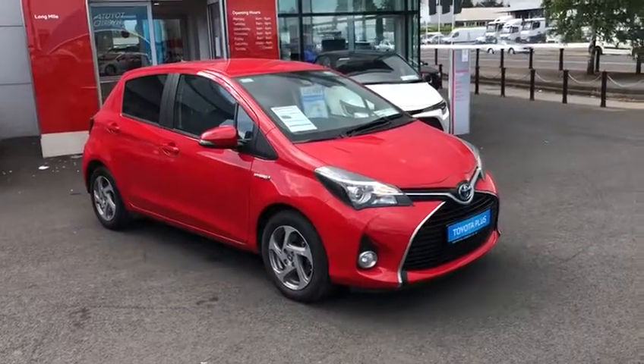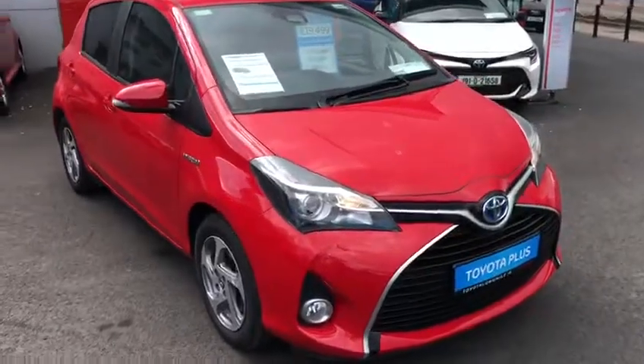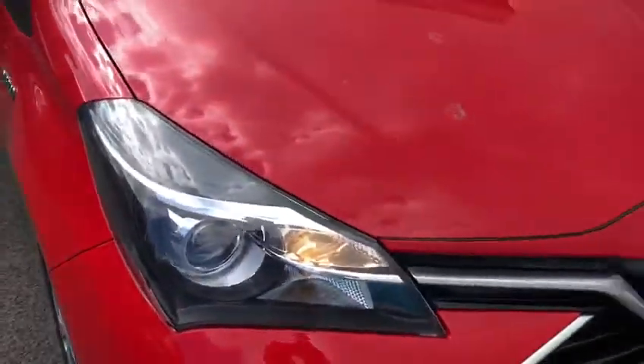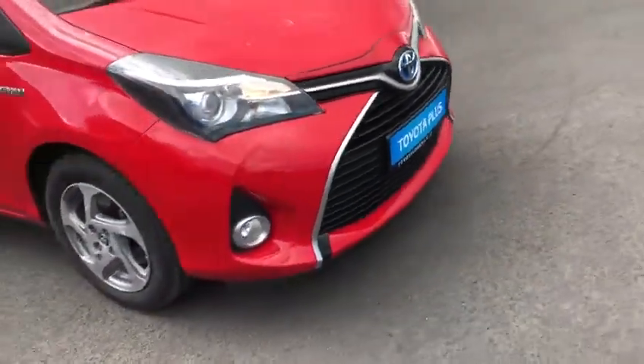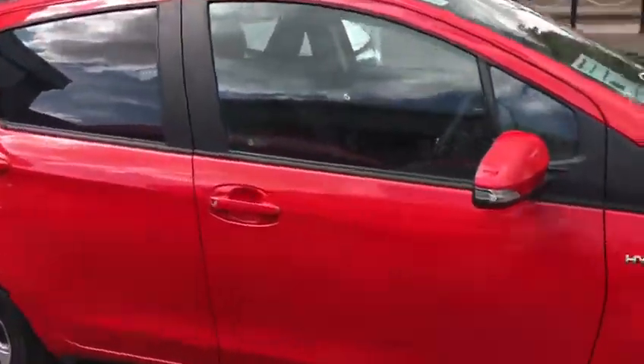Hello and welcome to Toyota Longmo. Here we have a 2017 Toyota Yaris 1.5 hybrid luxury model. We have our daytime running lights, front fog lights, 15-inch alloy wheels, and rear privacy glass.